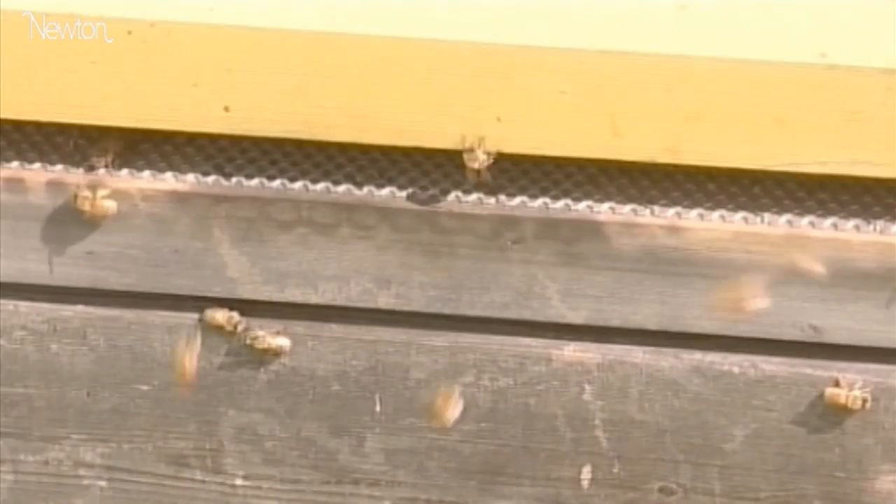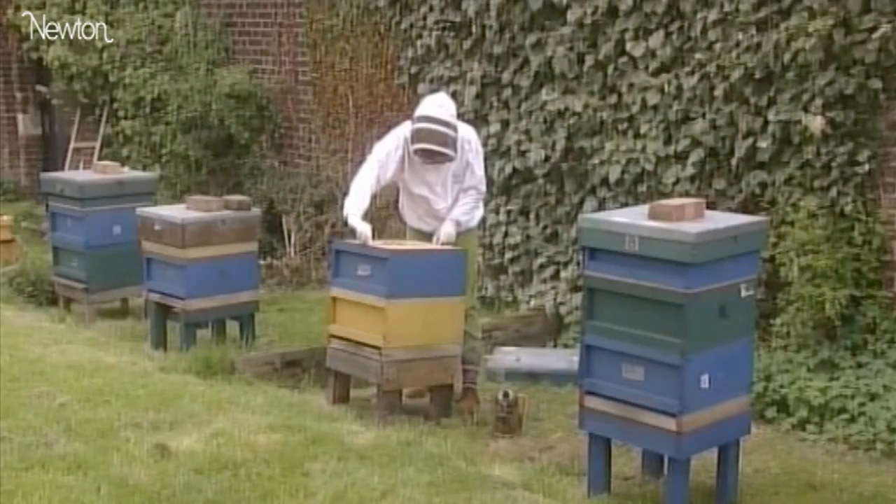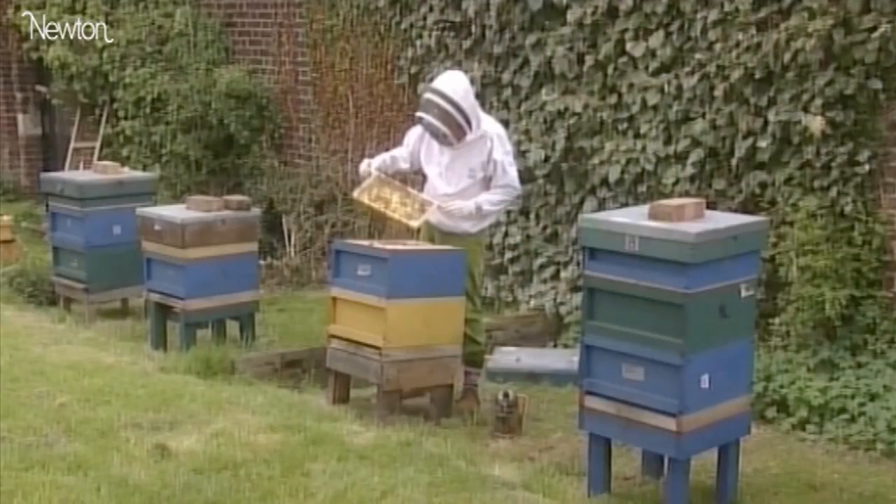Charles Darwin described the honeycomb as a masterpiece of engineering that is absolutely perfect in economising labour and wax. The honeycomb is made from tiny slivers of wax. A bee has to eat about 15 times the amount of honey for every bit of wax it produces. So it makes sense for bees to build their honeycomb in a way that produces the most storage space with the least use of energy and materials.